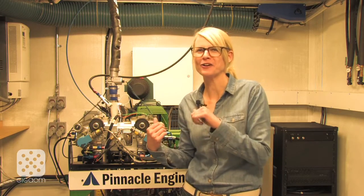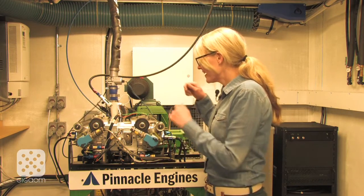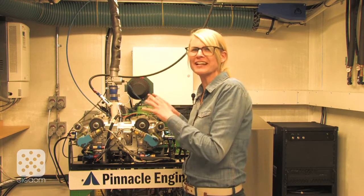Hi, this is Katie Fairbacher from GigaOM TV's Green Overdrive show, and we're in front of Pinnacle Engines' super efficient engine. Right now they're testing it and getting all the data to prove how efficient it is.